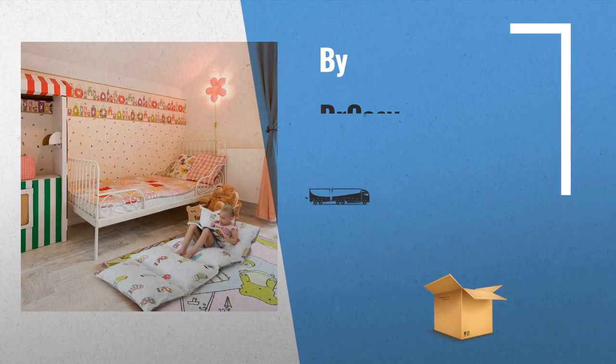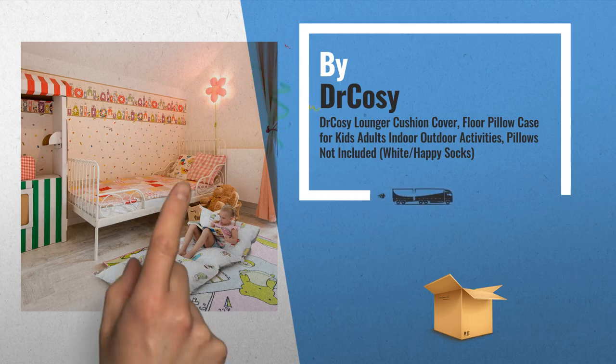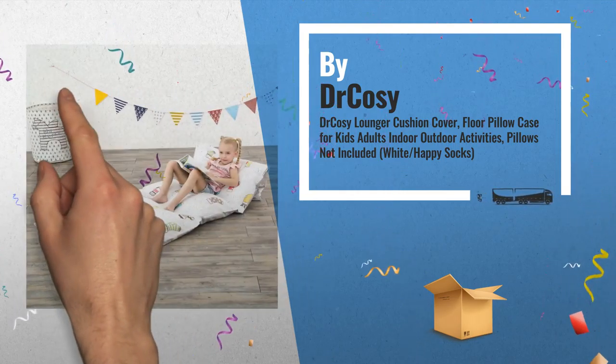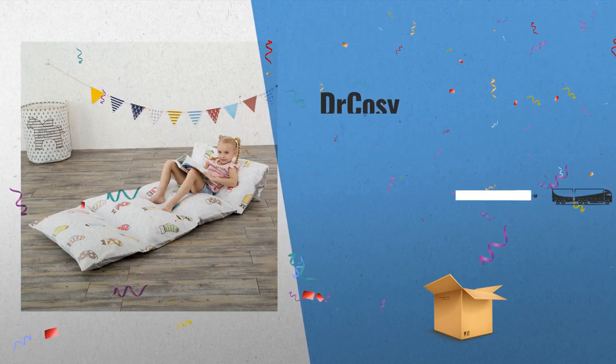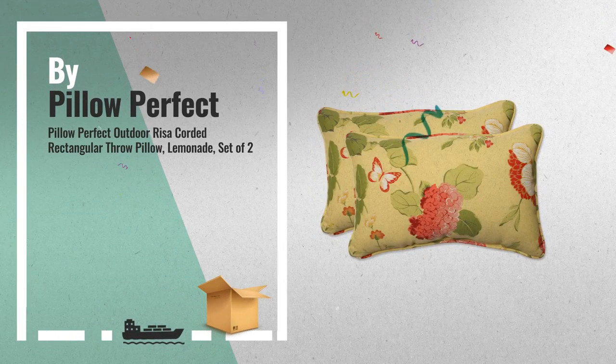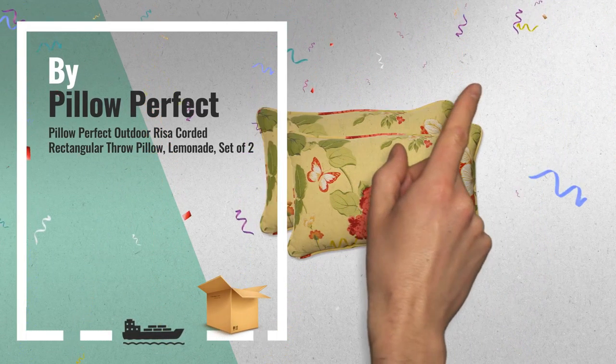Number 7, by DR Cozy. Number 8, by Pillow Perfect. For more info, click this link below.